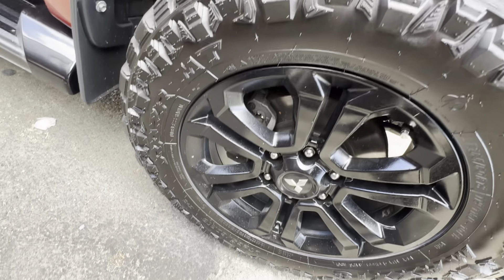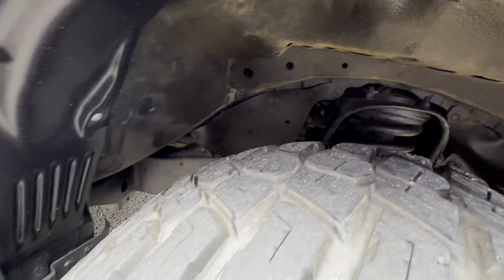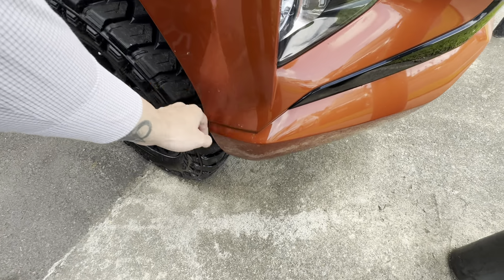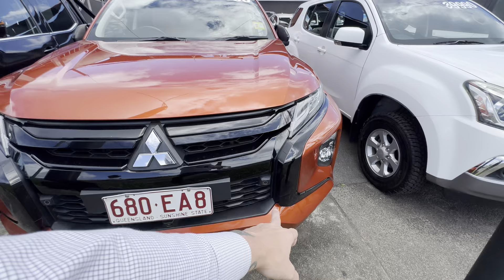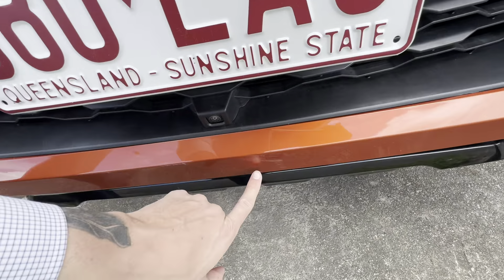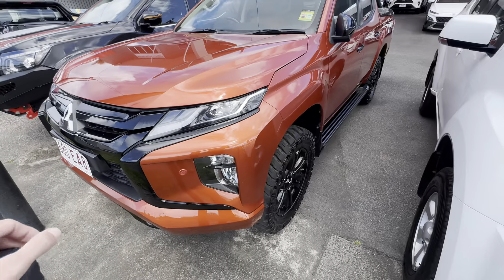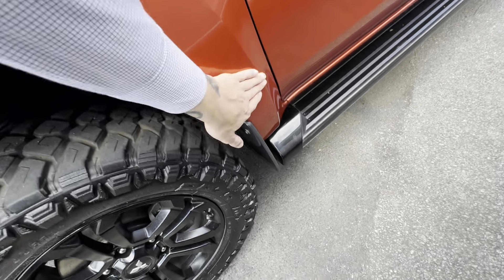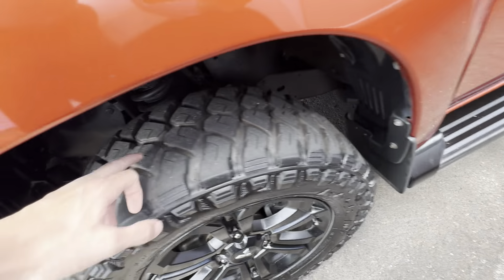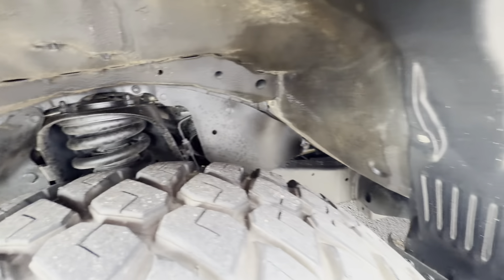There's obviously heaps of tread in the mud-terrain tyre — Maxis as well, so top quality tyre. No gutter rash or anything like that in the wheel, and obviously a black alloy wheel on the GSR. Coming through the rest of the front, there's a couple of little stone chips but otherwise all nice and clean. It does have parking sensors in four places on the front bar. There's just a bit of a scratch on the front that I wanted to point out, but otherwise really really clean. Heaps of tread on that tyre and all nice and clean through the wheel and underbody.